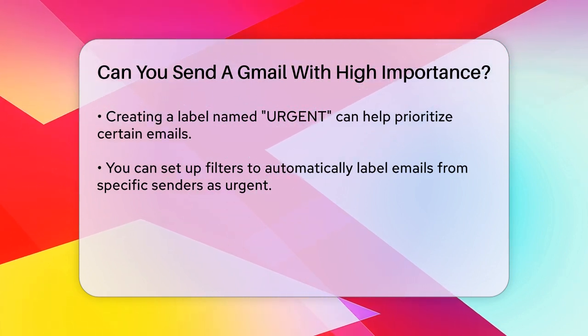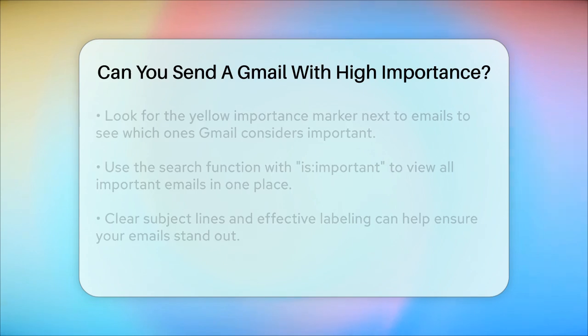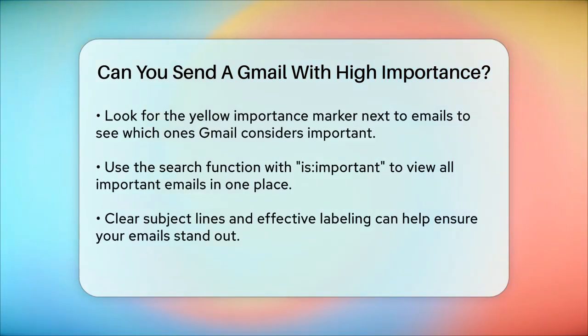If you're receiving emails and want to see which ones Gmail thinks are important, look for the yellow importance marker next to the email. You can also use the search function and type "is:important" to see all your important emails in one place.